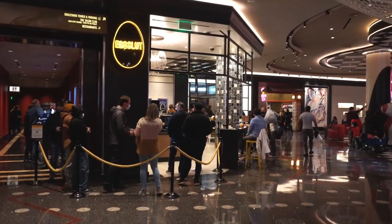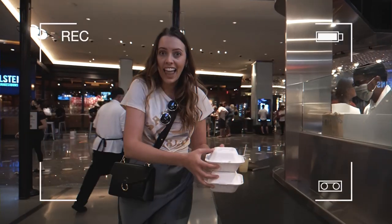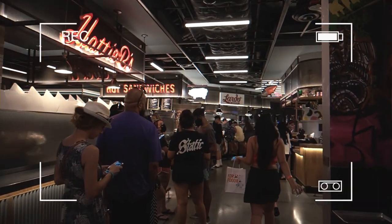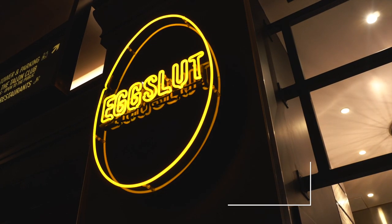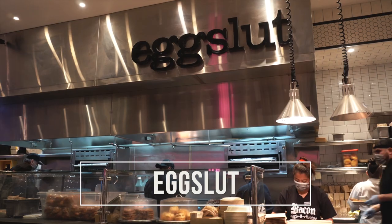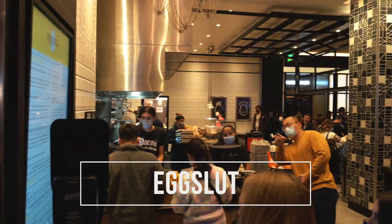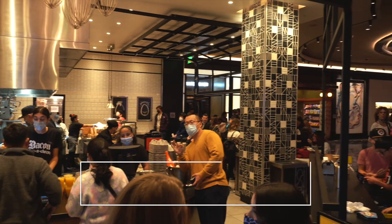The most important meal of the day is always breakfast so that's where we're starting first. We headed to the Cosmopolitan, which has some incredible food places. We went to the food court here in a previous video, but today we're having breakfast at a place called The Egg Slot. It's pretty popular because there was about a 45-minute line this morning at 9:30 AM.